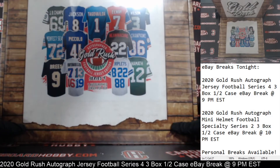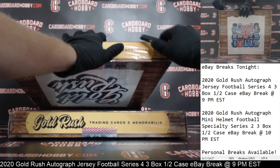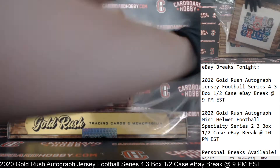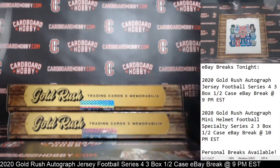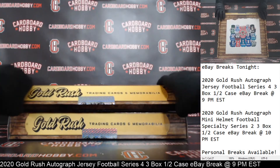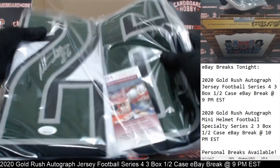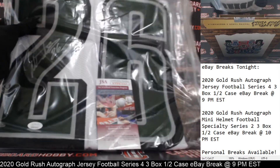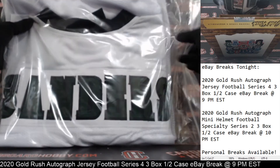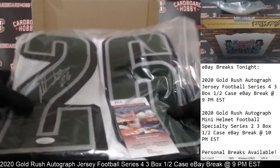Box number two, jersey number two. Let's crack this seal. Here we go, jersey number two. That's a nice looking jersey there. There's your auto. JSA certification. Mr. Miles Sanders for the Eagles. That's a sweet looking jersey — that's a heavy jersey, too. That's a nice jersey there. Eagles.